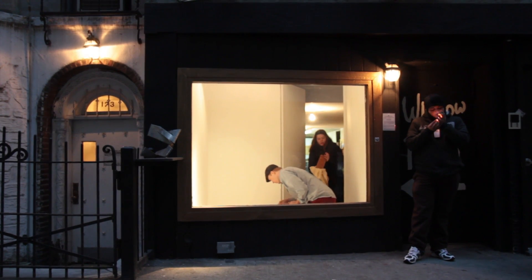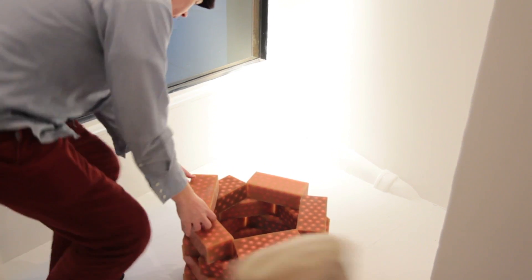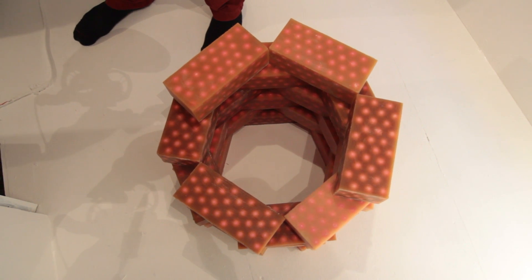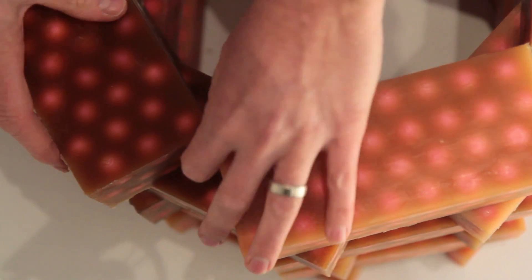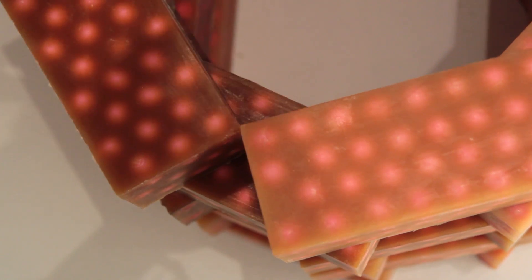I wanted it so a person of average size can look and see that it is hollow, or at least get on tippy toes to see that it is hollow. And that was important for me. It is keeping within the size of a human.